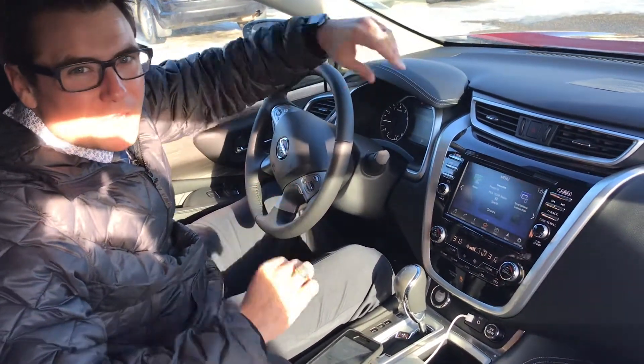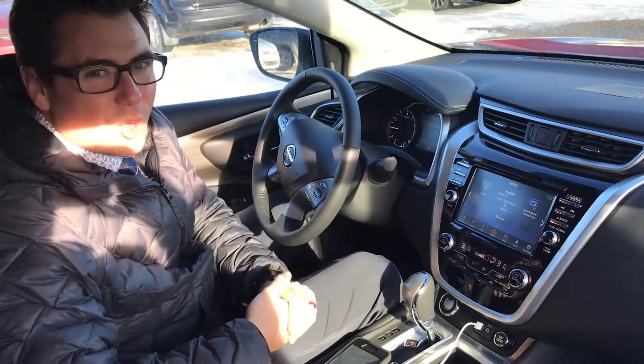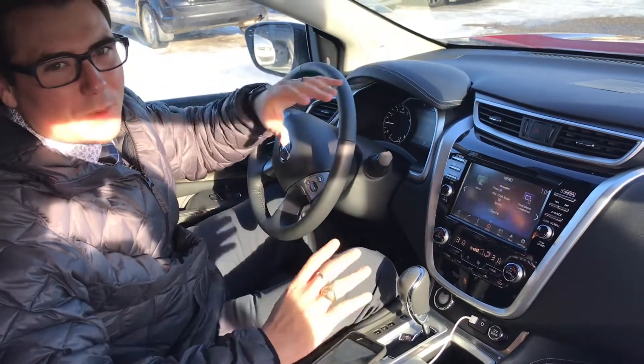Hey everybody, today I wanted to go through a feature that not a lot of people know about and something that I just absolutely love. On some of our products we have Apple CarPlay and Android Auto. A lot of people don't know what that is, so I'm just going to show you what happens when you have one of those features.